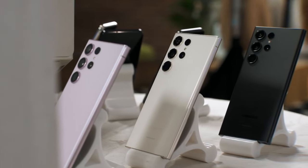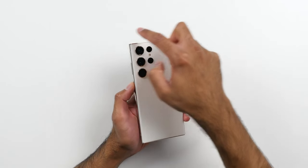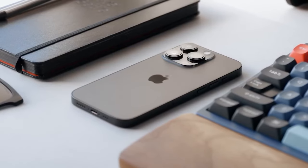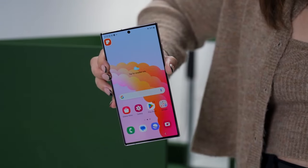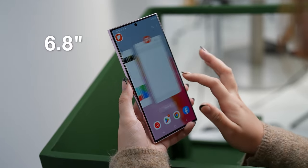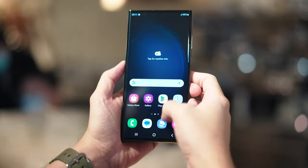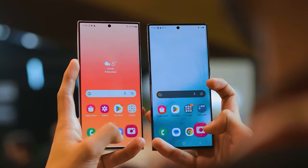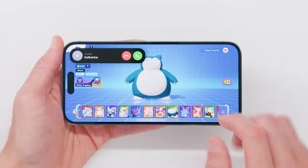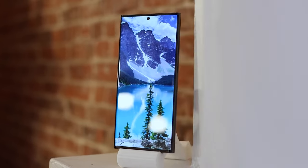At the rear, the S23 Ultra still has three lens rings protruding from the back independently, rather than being part of an elevated camera island plateau as on most every other major phone, including the iPhone 14 Pro Max. If size is all that matters, you'll want to pick up a Galaxy S23 Ultra. Its 6.8-inch display is larger than the iPhone's 6.7-inch screen and has a higher resolution — 3088x1440 vs Apple's 2796x1290 — meaning higher pixel density, though at that size you'd need a microscope to spot the difference.